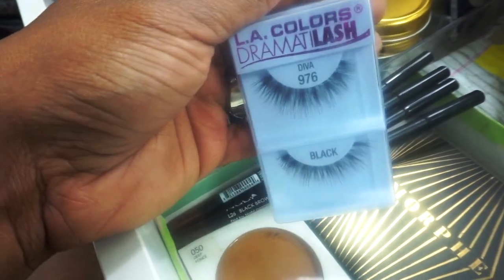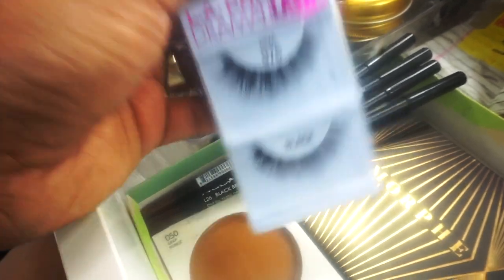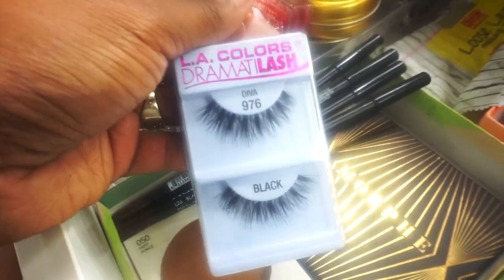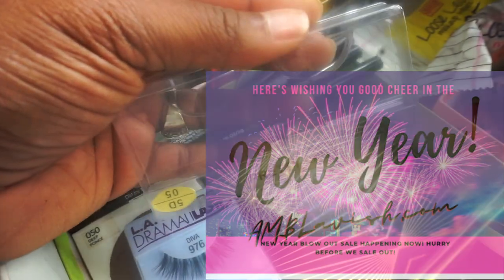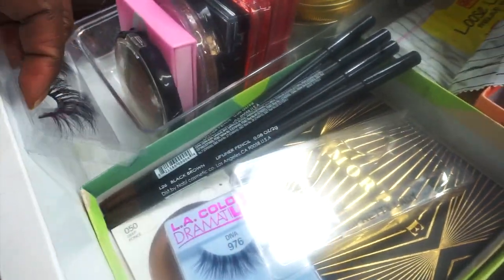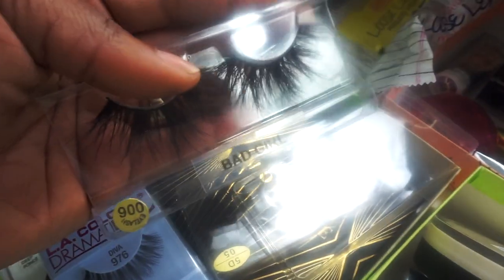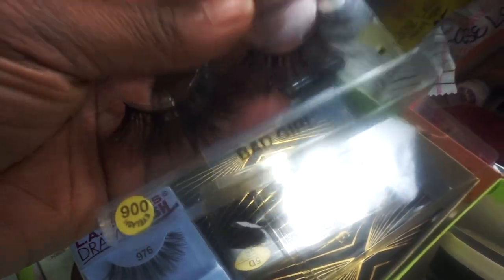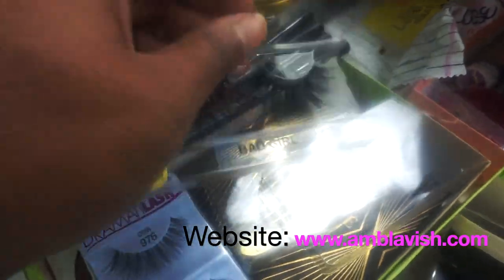For lashes, I pulled out the LA Colors Diva Lash — I found these at Family Dollar and these dramatic lashes are the best besides mine. My lashes from AMB Lavish Pretty Lady will be worn as well as my AMB Lavish style lash Batgirl, which is very long but very wispy and still full. You guys can shop my lashes right now at AMBlavish.com — use the YouTube code to save some money.